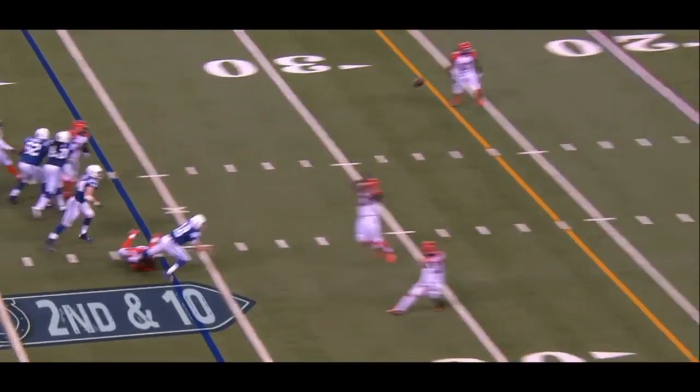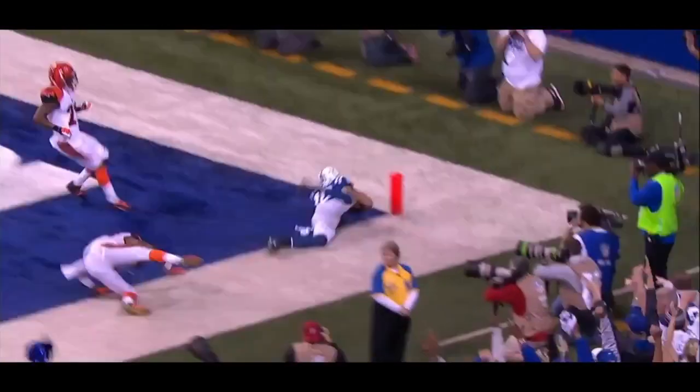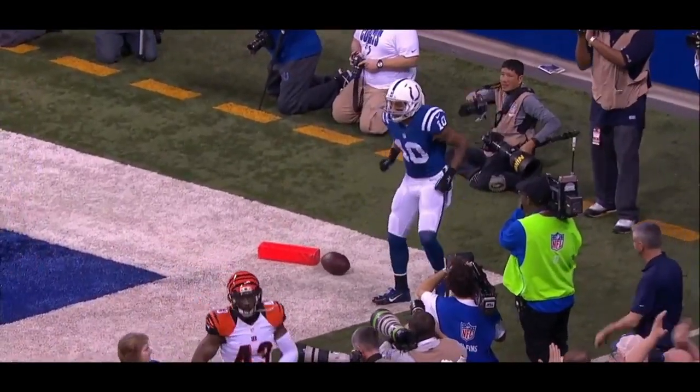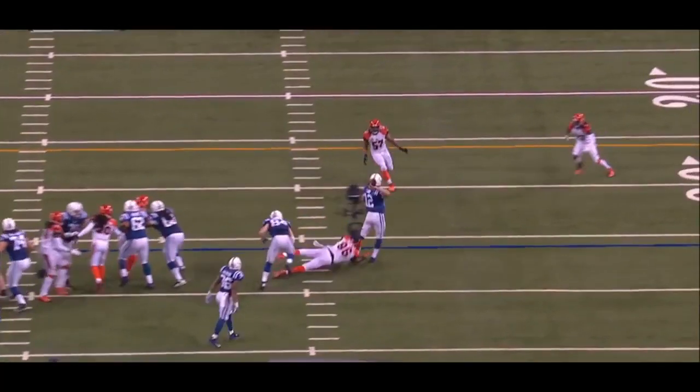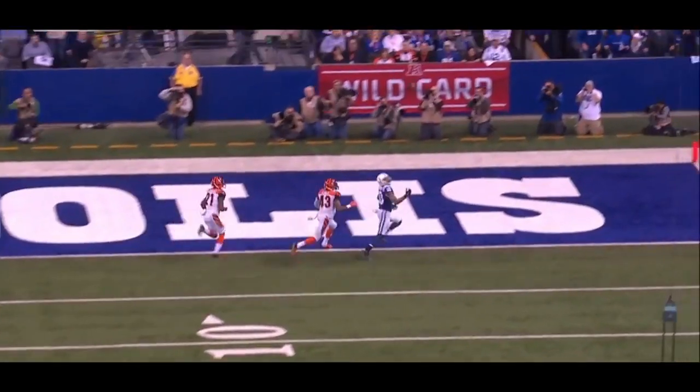For Luck — throws on the run. Moncrief has it for the touchdown! Reggie Nelson timed it, made him move. But how about this throw on the run by Andrew Luck.